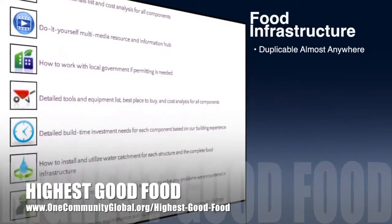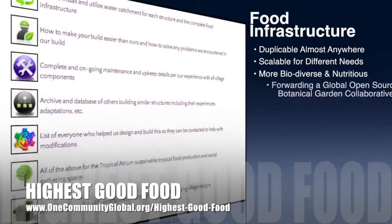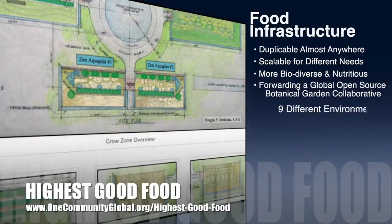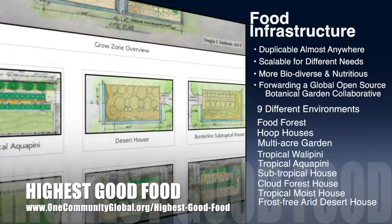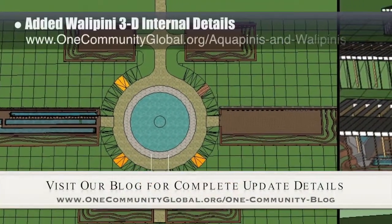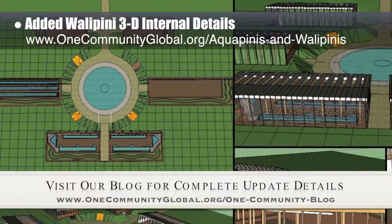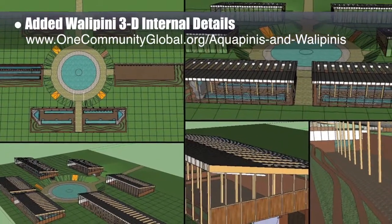OneCommunity's approach to highest good food is duplicable almost anywhere, scalable for different needs, more biodiverse and nutritious, part of forwarding a global open source botanical garden collaborative, and includes nine different free shared and duplicable growing environments. This week, the core team working on highest good food continued work on the complete indoor growing food infrastructure footprint in 3D. We added the wallapini terraces, doors, and other details to the insides of the structures you can see here.